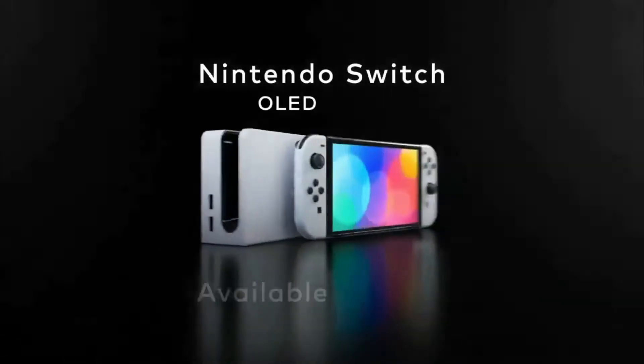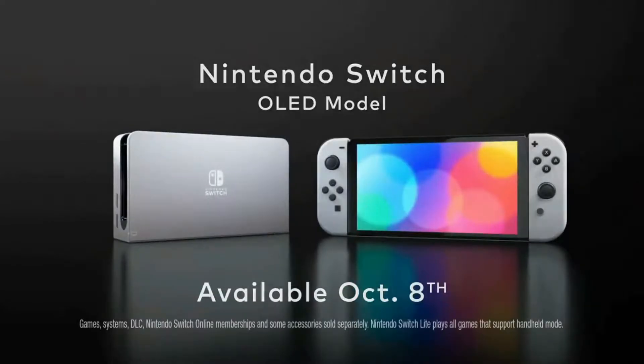Hey, what is up you guys? It's your boy Wes aka Senpai, the host of Senpai Streams on Facebook Gaming, and today I'm here to talk to you about the Nintendo Switch OLED. A lot of people have been up in the air as to whether or not to get this Switch. Maybe you already have one and you're wondering if it's really worth the upgrade, or maybe you don't have one yet. We'll cover everything you need to know in this video. If you find it helpful, hit that like and subscribe.